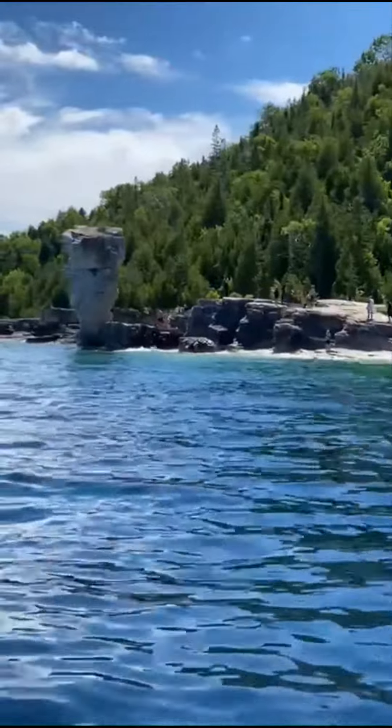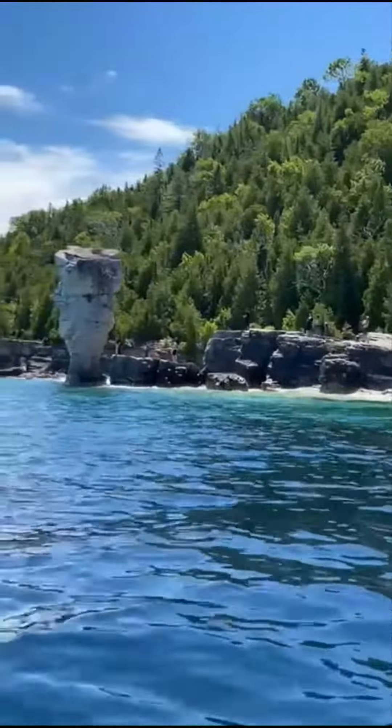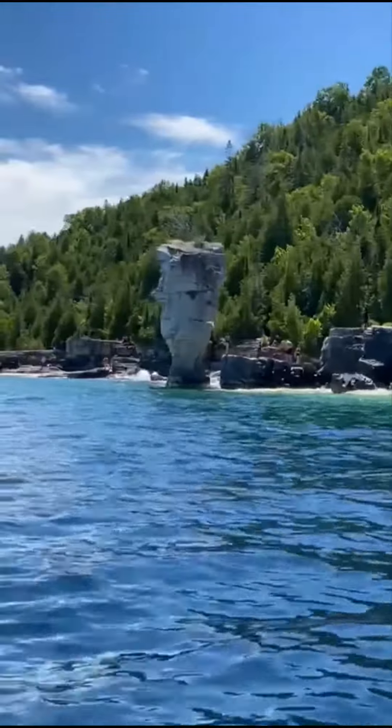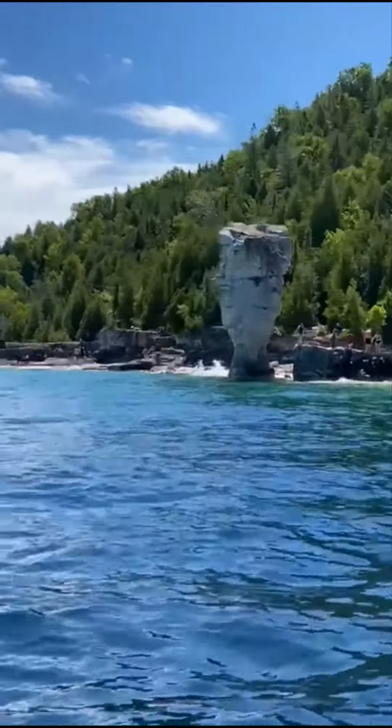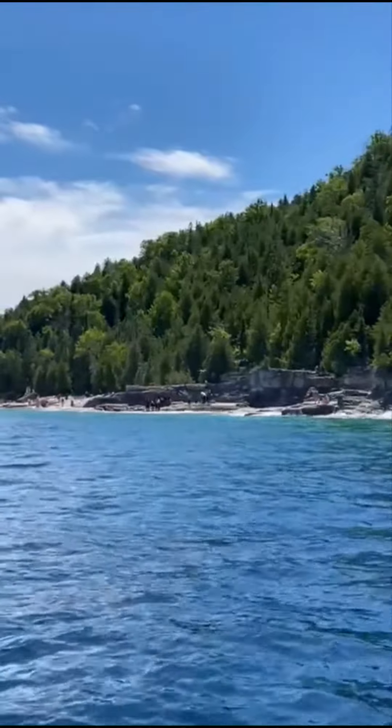On our right here you'll see our two flower pots. The flower pots are naturally occurring, formed over many years as rain and ice eroded the weaker limestone, leaving behind the harder rock of the flower pots.